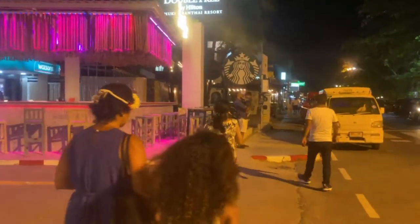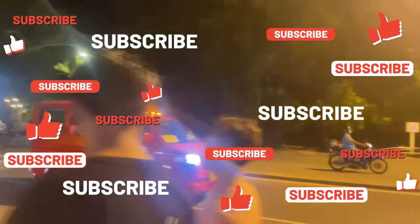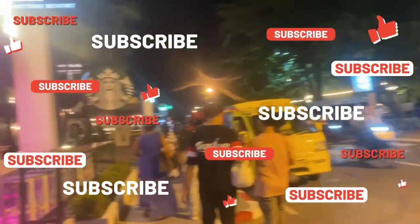Anyhow, this was vlog number 4. We then went to eat at our hotel. I hope you enjoyed this. Do like, share, subscribe, and comment. See you in the next vlog — till then, stay connected, stay safe. Bye for now.